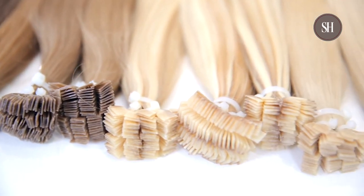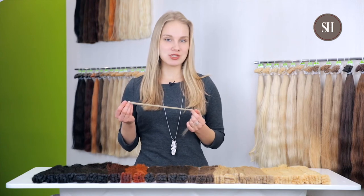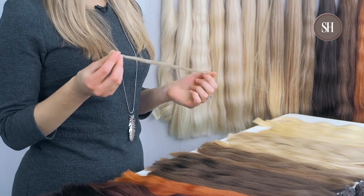Hello everyone! I'd like to dedicate this video to the keratin system by Slavic Hair Company. Each single strand is totally handmade, and this is our primary advantage. Handwork allows us to spread the hair in a bond in a precise way, so that hair shedding and consequently bond breakage is totally excluded.